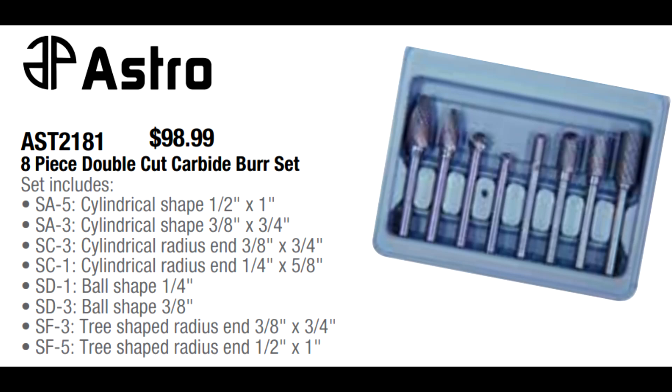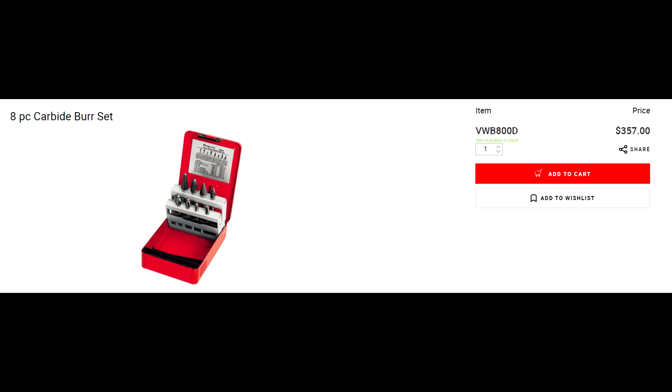Astro Pneumatic has continued this pricing on their 8-piece carbide burr set at $98.99 — the same price as last quarter. I have never seen any deal on a tool truck for an 8-piece burr set of this quality at nearly this price. Compare this to the Snap-on one they sell for $357. $98.99 for the Astro brand or $357 for the Snap-on brand — same quality carbide burrs.